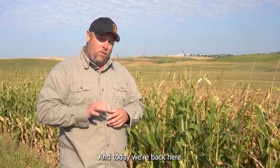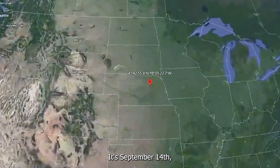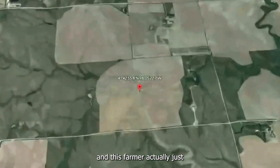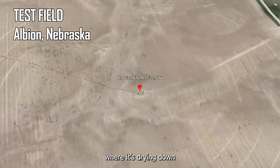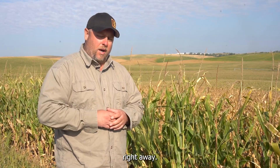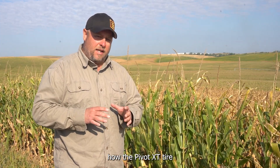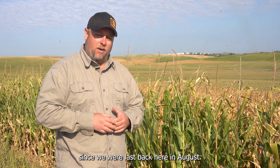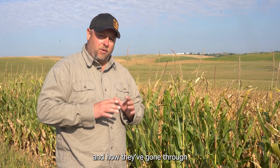Hi, I'm Derek Herb with Evolution Wheel and today we're back here in Albion, Nebraska at our test field where we've been running our Pivot XT series tire versus an 11-238 pneumatic side-by-side. It's September 14th, right in the middle of September, and this farmer actually just shut down his irrigation a week ago. Basically the crop's at the stage where it's drying down and we're going to be into harvest here right away. Let's go in and take a look at how the Pivot XT tire has been performing against the 11-238 pneumatic since we were last back here in August and give you an update on the progress of these tires and how they've gone through the whole growing season.